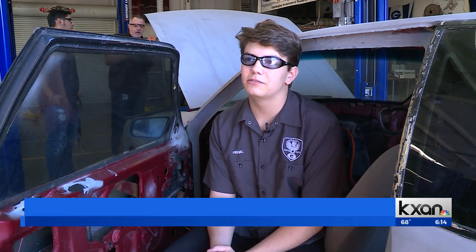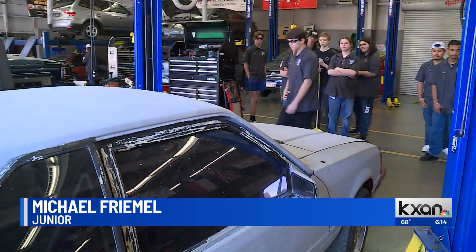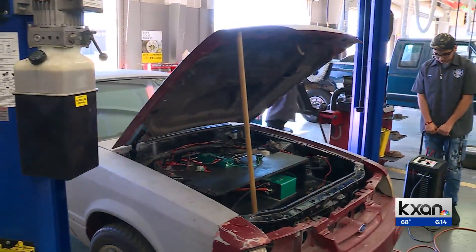This is our 1992 Fox Body Mustang. On the outside, it looks like a Mustang. But under the hood, it's a different story.